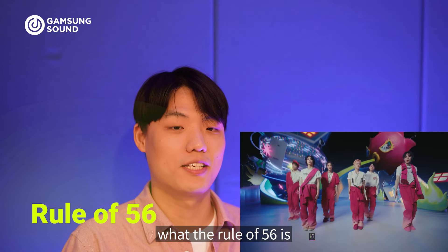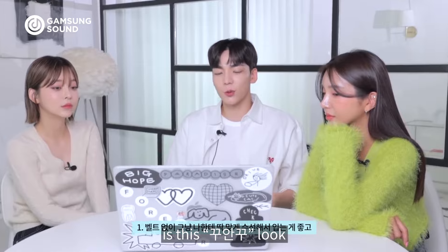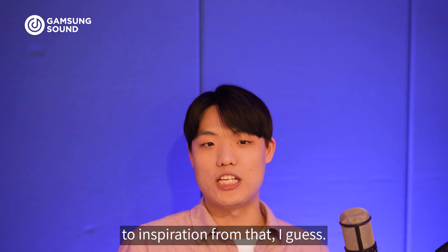Let me explain what the Rule of Five-Six is. So in Korea, the most popular boyfriend style is this Koo-An-Koo look. So maybe Boy Next Door took inspiration from that.